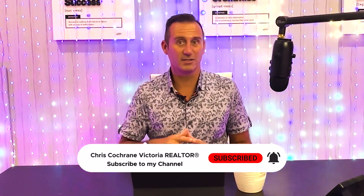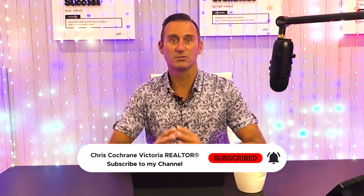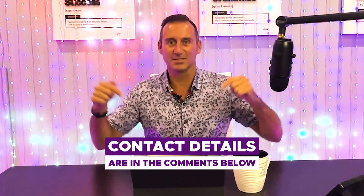So that wraps up our exploration of the pros and cons of living in the municipality of Colwood, British Columbia. Remember, these points should be considered alongside your personal preferences and needs. Join us in the next segment where we cover five more pros and cons of this beautiful area. Thank you very much for watching. If you've enjoyed this video, please hit the like button and subscribe to our channel. Leave us some comments below so we know what kind of content you find valuable. My name is Chris Cochran with eXp Realty — you can find all of my contact info in the comments below.